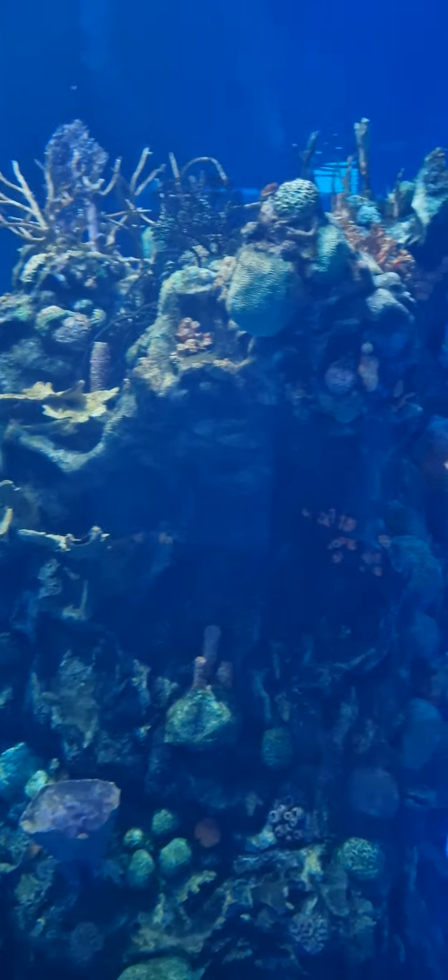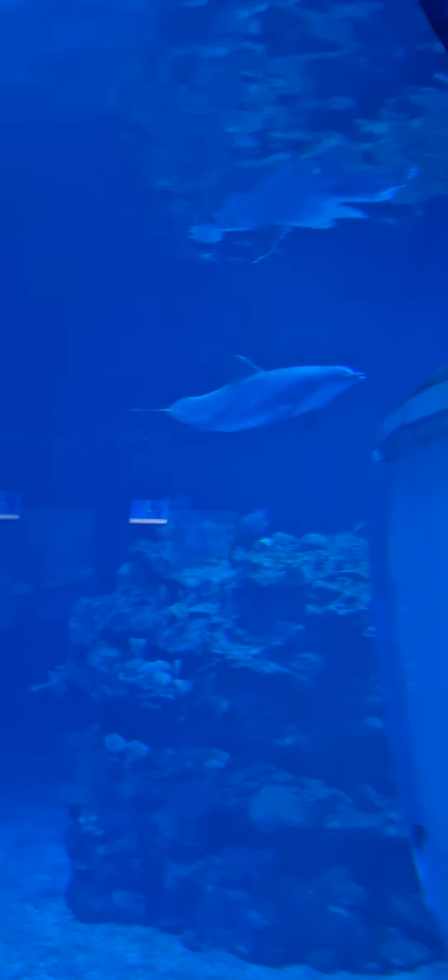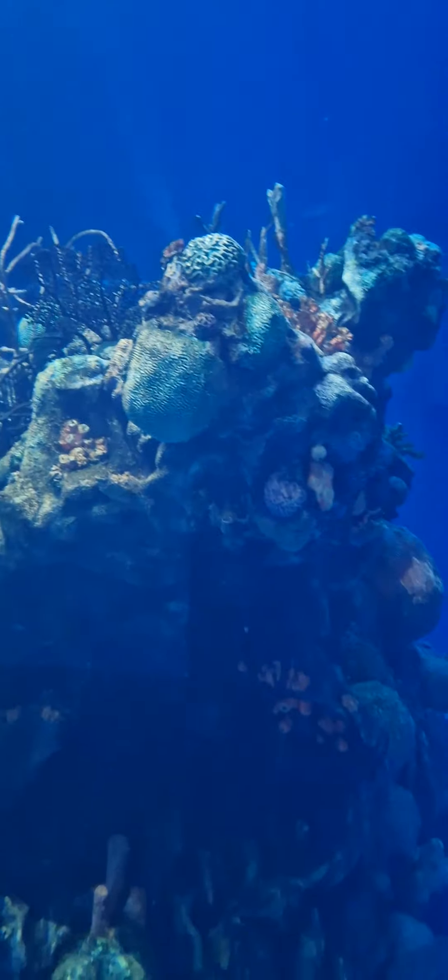Who needs to go anywhere else? Look at the dolphin, she's beautiful. There's so much information as well for the children to learn — there's information everywhere.